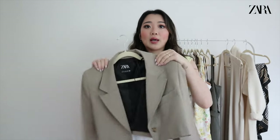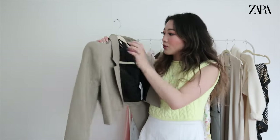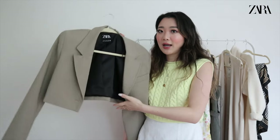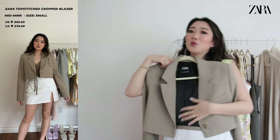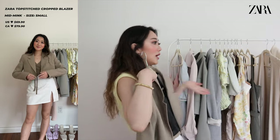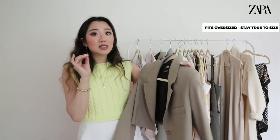The next item is this cropped blazer. When I put it on Instagram you all went crazy and asked immediately for the link. From what I remember it's around $80, which is similar to my full-length blazer also from Zara — so I was like, why is it $80 when you're missing half the material? But whatever, it's really cute regardless, and once again goes super well with this skirt. It's a little bit oversized, so stick true to size — I'm a small — but I think that oversized look is intentional and I like it.